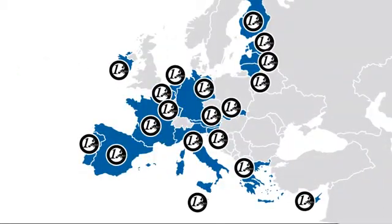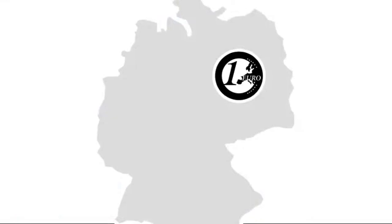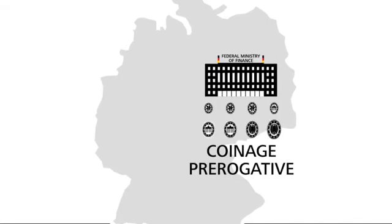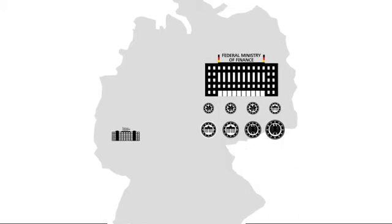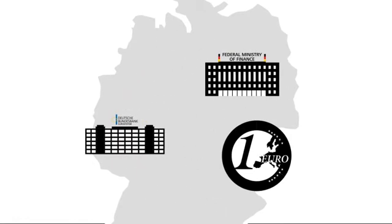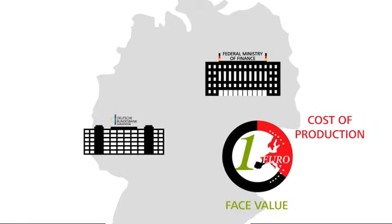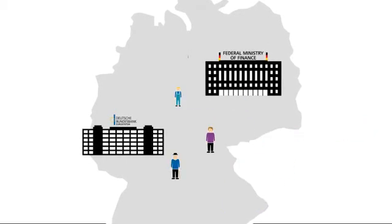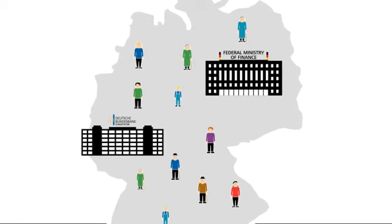Euro coins, by contrast, are issued by the euro area governments. In Germany this is the responsibility of the Federal Ministry of Finance. The right to issue coins is called the coinage prerogative. The ministry sells the coins to the Deutsche Bundesbank, which then puts them into circulation. The face value of the coins is higher than their cost of production, with the government making a profit on the difference. Ultimately, all profits gained from the creation of cash benefit the government, and therefore society as a whole.